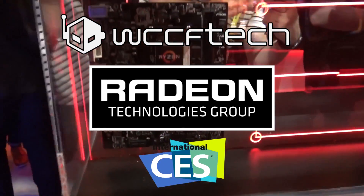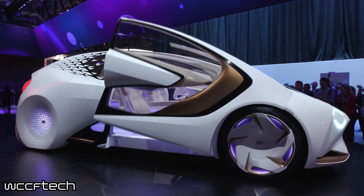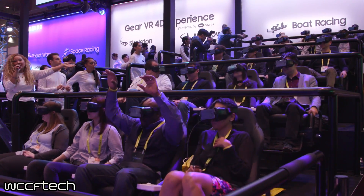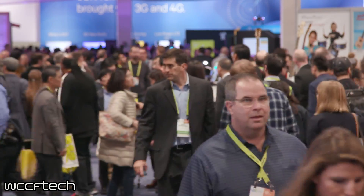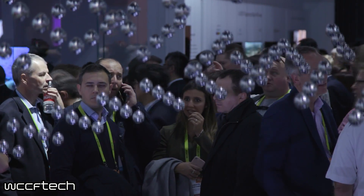WCCF Tech coverage of CES 2017 is brought to you in part by Radeon Technologies Group. Welcome back to WCCF Tech TV everyone, this is Keith again and today we're going to take a look at the future of FutureMark. While we were at CES 2017 we got to sit down with Ryan of FutureMark and talk about what they had coming with the company and what to expect for those of you who love running benchmarks and seeing how things perform.